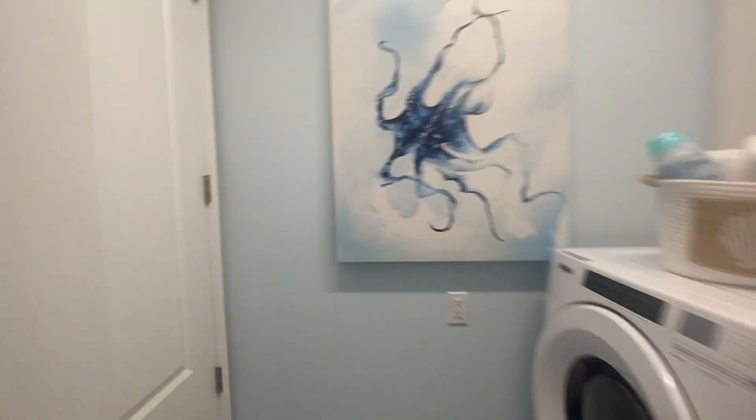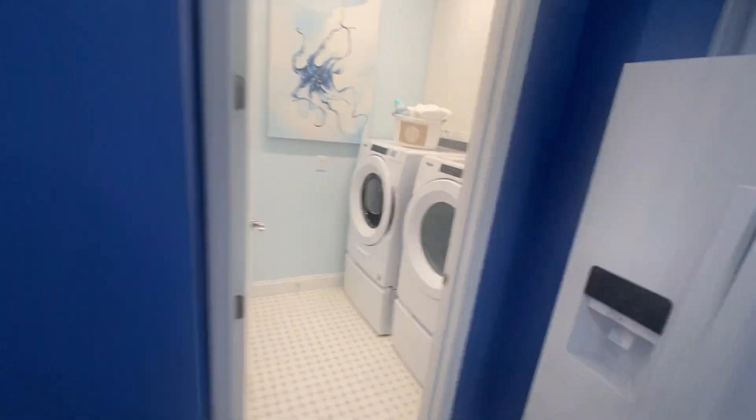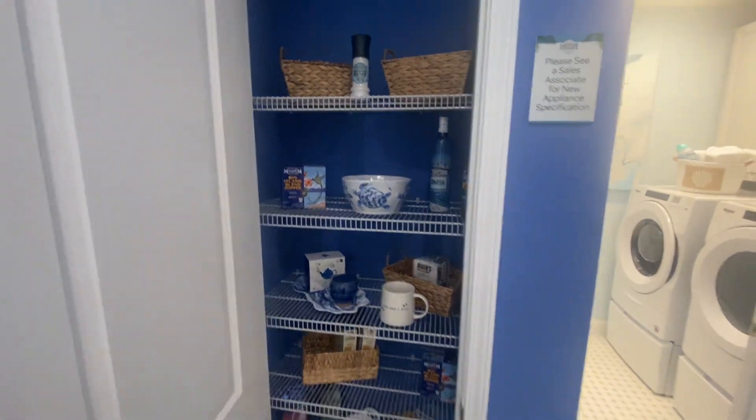The laundry room is here — your washer, your AC's in there. And you got a pantry closet here.